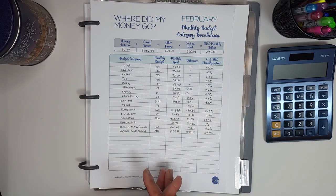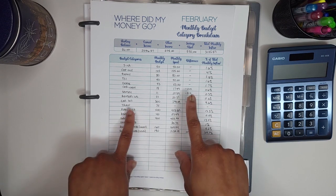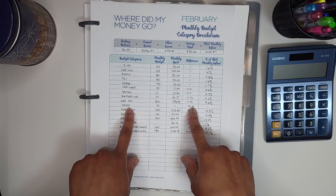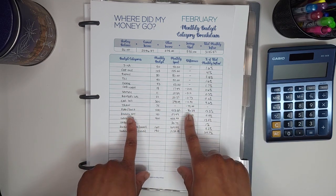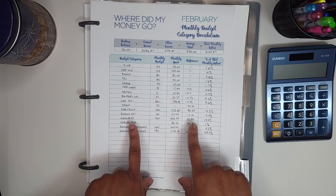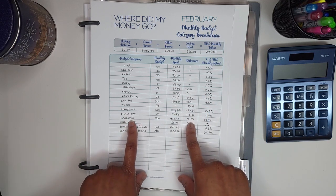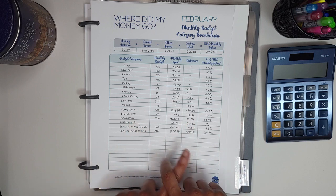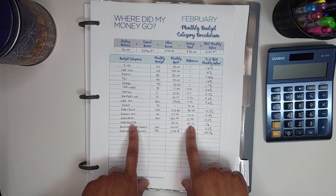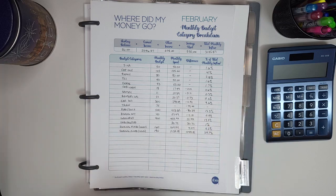I pretty much stayed on track. The main differences were: the train pass did not come out of my account, so that was $75 less than I expected — I still set the money aside for it. I spent $86.38 less than expected on fuel this month, and $12.51 less on dining out. Groceries, I went over budget by $22.99. I spent $30.72 unbudgeted, and for short-term expenses I went $4.04 over budget on an impulse buy — a piggy bank that should arrive soon.